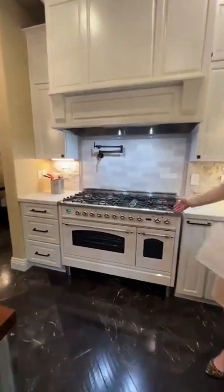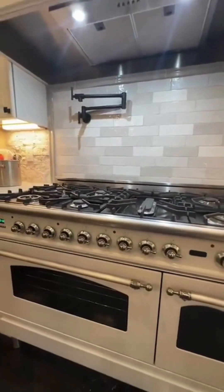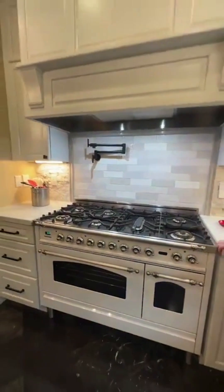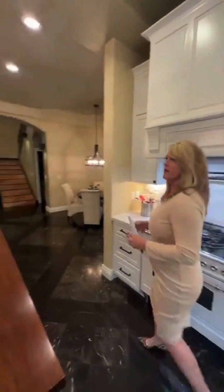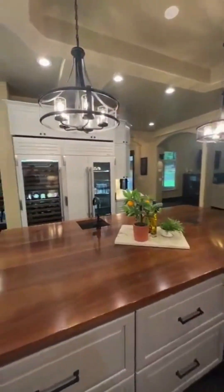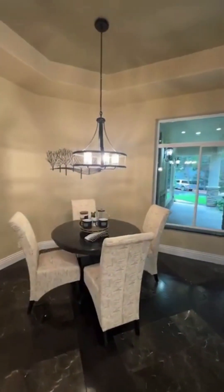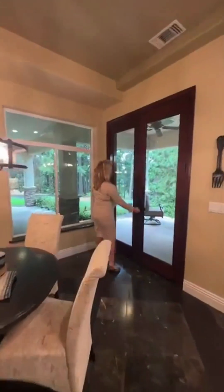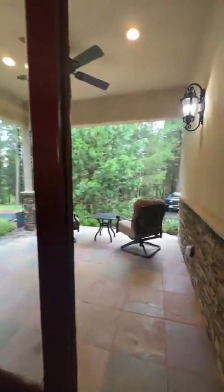Take a look at this range — it's made in Italy. It's an Ilve Majestic 48-inch, and it even has a pot filler. You also have a private breakfast nook, which would be the best place to enjoy a little morning coffee on a covered veranda while enjoying the outdoors.